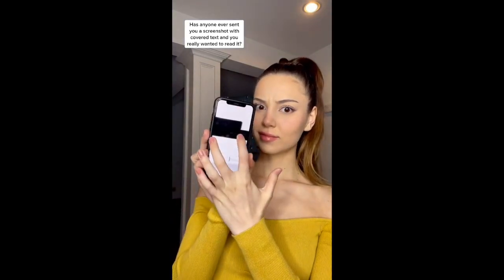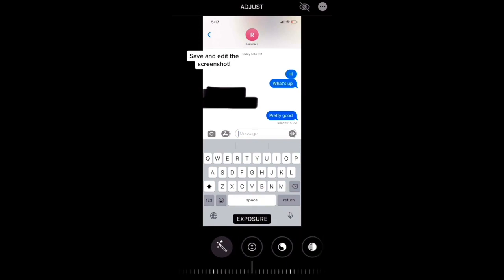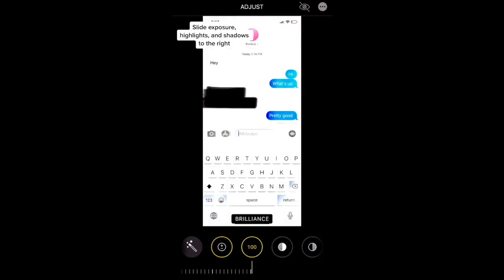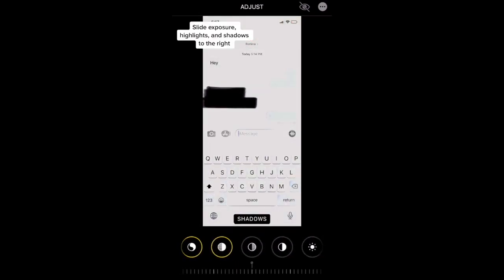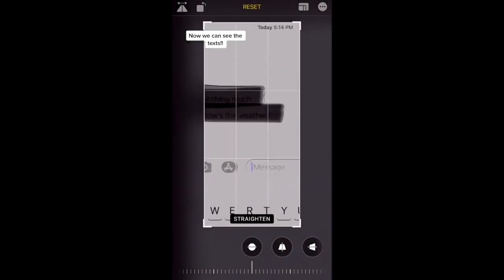Has anyone ever sent you a screenshot with covered text and you really wanted to read it? Save and edit the screenshot. Slide exposure, highlights, and shadows to the right. Slide contrast to the left. Now we can see the text.